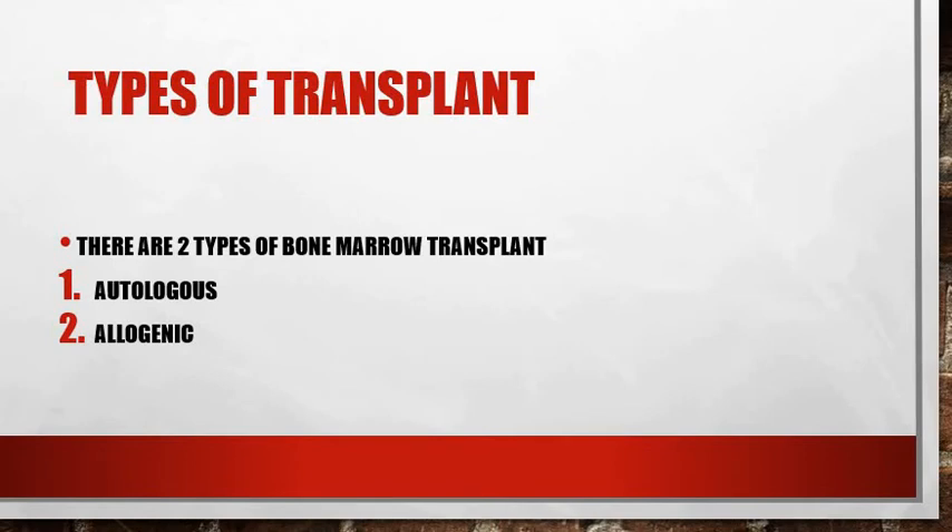The allogeneic transplant involves the use of cells from a donor. The donor has to be a close genetic match — often a compatible relative is the best choice, but genetic matches can also be found elsewhere. Allogeneic transplants are necessary if you have a condition that has damaged your bone marrow cells. However, they carry a high risk of complications such as graft versus host disease, where your body's cells and the donor cells may attack each other. To prevent this, you will need medications to suppress your immune system so your body doesn't attack the new cells, which can make you susceptible to infections or illnesses.